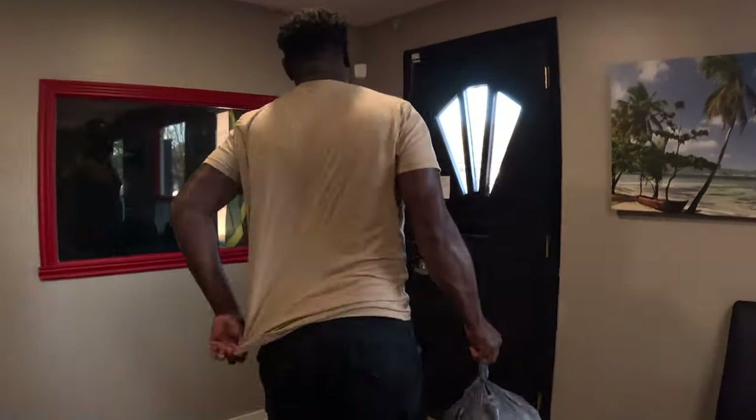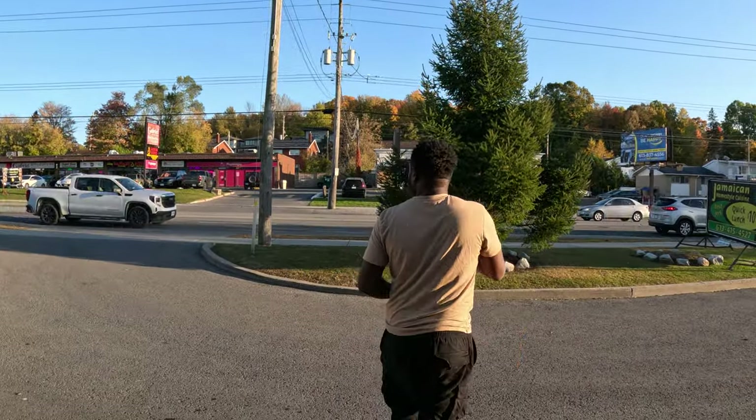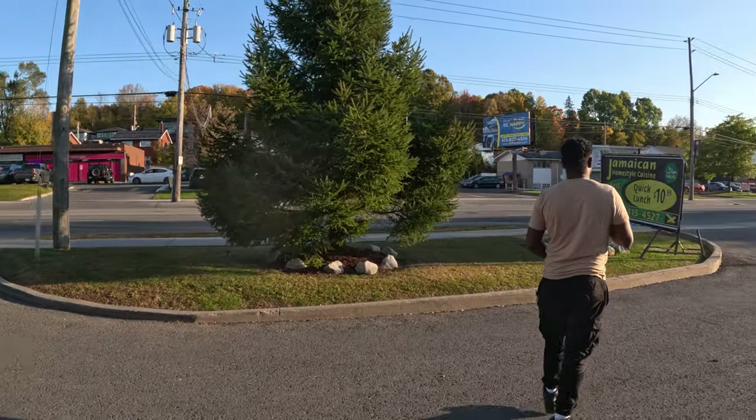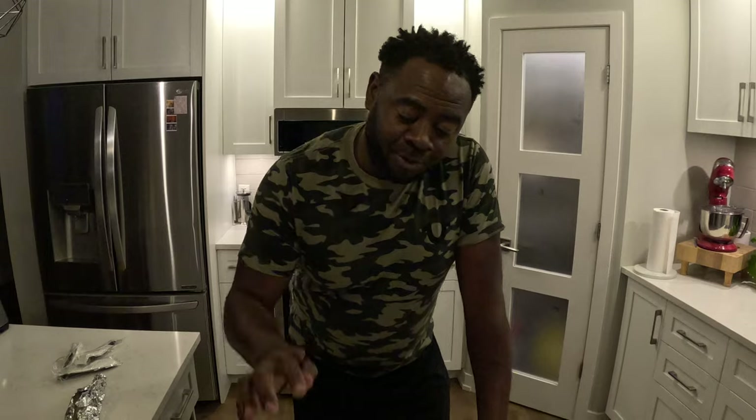Just leaving work guys, so tired and so hungry — could not wait to come and eat. You can see this is the location. So we are home, and this is the food we ordered.